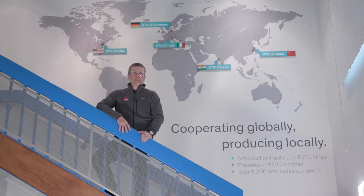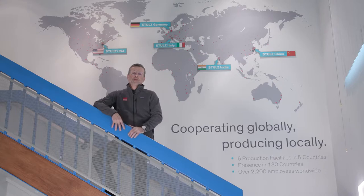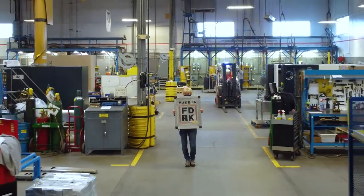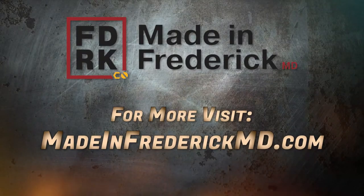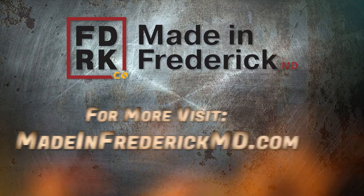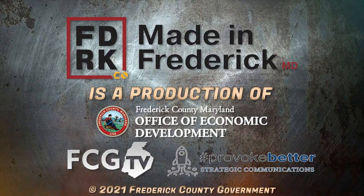What does the future hold for Stultz? Well, as the need for data increases, the need for dynamic companies and organizations like Stultz is going to increase. We're here in Frederick County. We're going to continue to innovate. We're going to continue to respond. We're going to continue to be here to address those data needs in the future. We're going to continue to evolve.